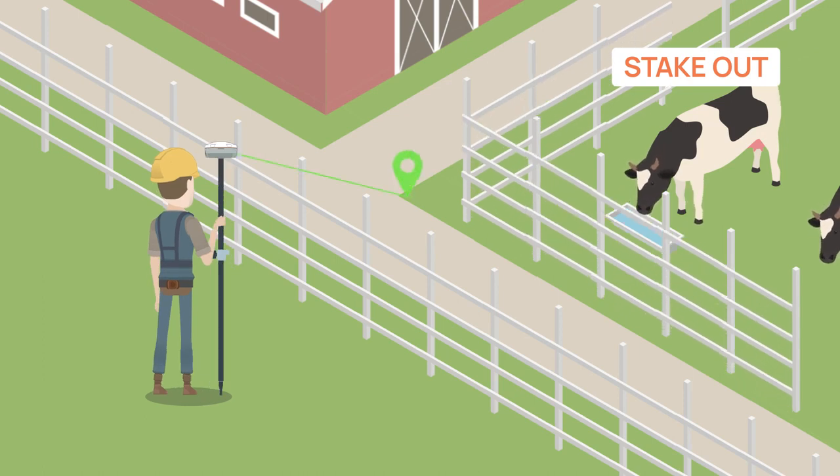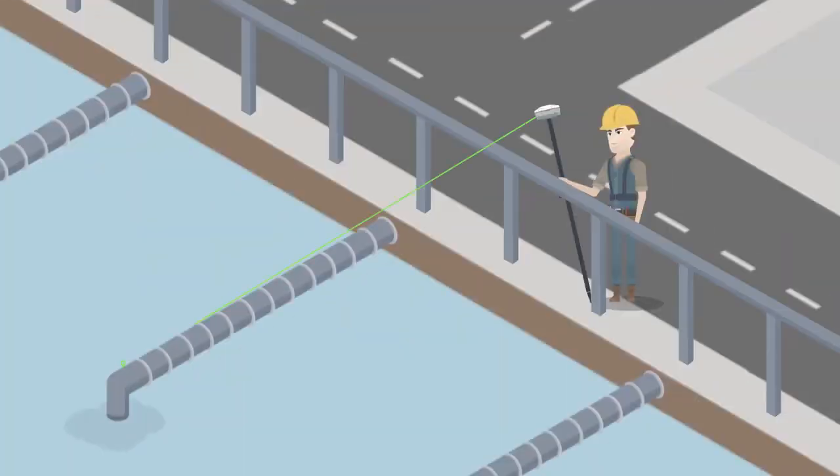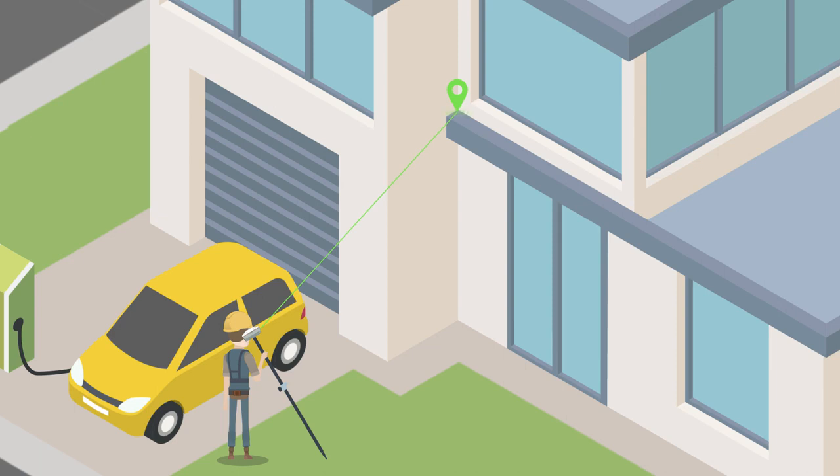If you are looking for a GNSS receiver to reduce work fatigue, improve efficiency, and ensure safety, don't miss MAS Laser RTK.